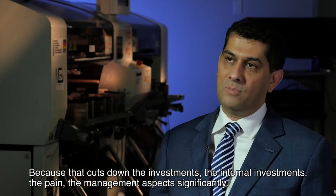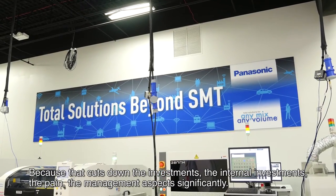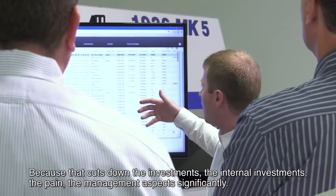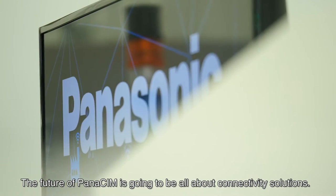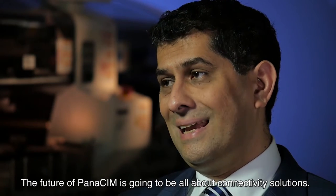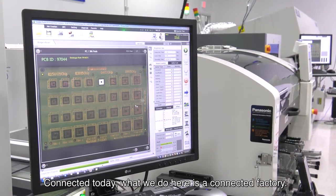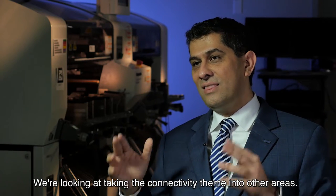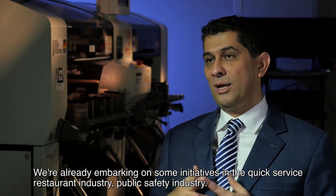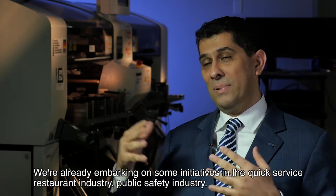That's a big game changer because it cuts down investments — internal investments, the pain, the management aspects — significantly. The future of Panasim is going to be all about connectivity solutions. Today what we do here is a connected factory. We're looking at taking the connectivity theme into other areas. We're already embarking on some initiatives in the quick service restaurant industry and the public safety industry.